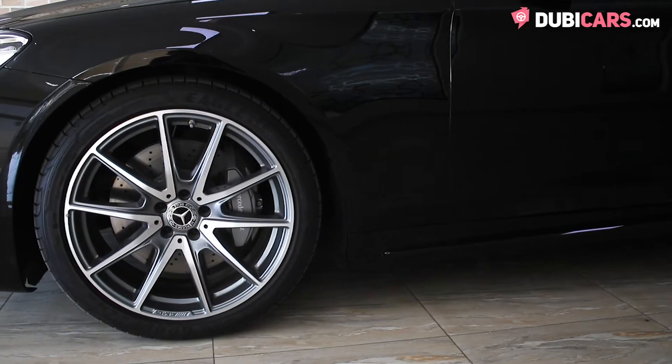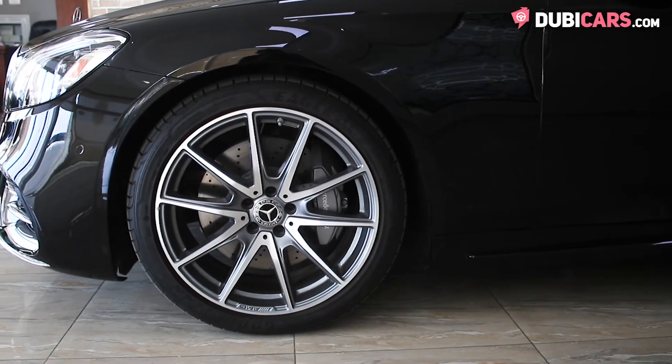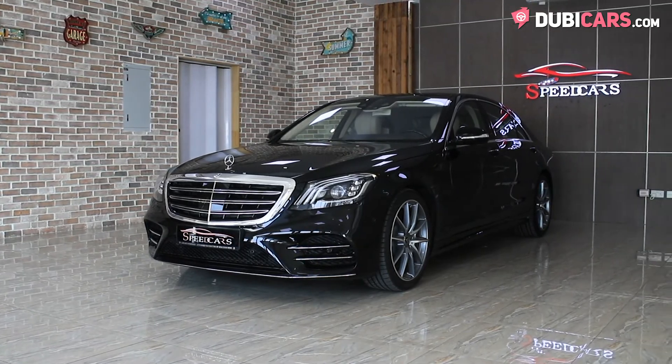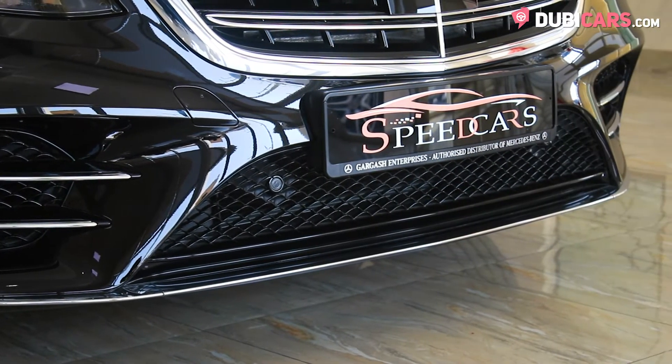Finished in black, this exuberant four-door has 20-inch alloys on each corner, adaptive headlights with signature design, parking sensors, multiple cameras, and keyless entry.